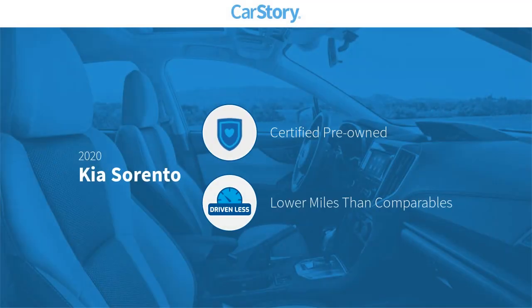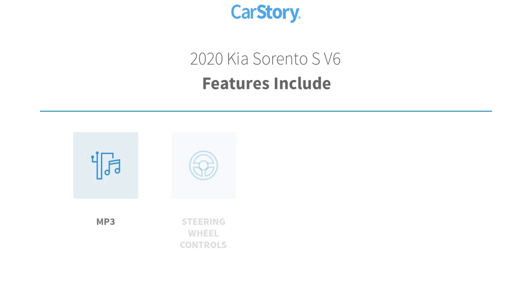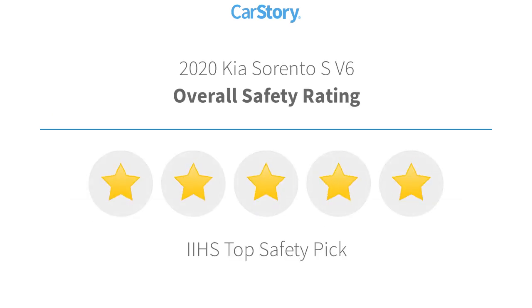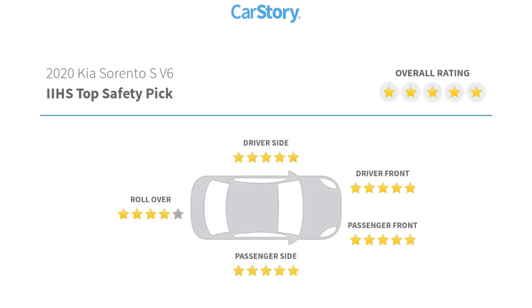Car Story research indicates this vehicle as certified pre-owned, low miles. Features also include rear view camera, steering wheel controls, third row seating, MP3, and has been listed as an IIHS top safety pick with these ratings.